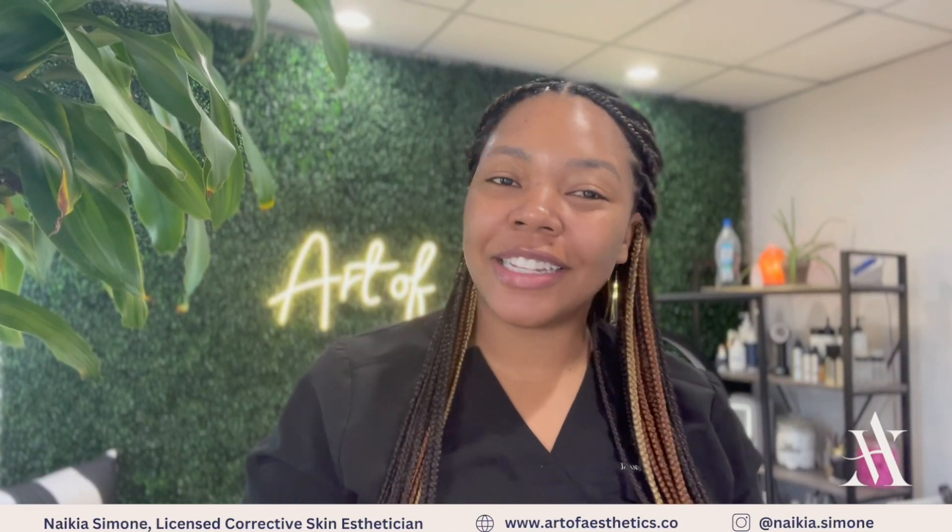Hey Skin Games, it's Nikia Simone with Art of Aesthetic Skin Studio. It's officially week three. Let's get into the details.